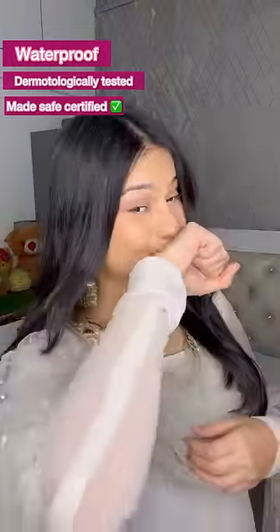Look at the finish of the lipstick — how beautiful it is. I can see myself in it, and it's very lightweight. My everyday lipstick is Honey Blush 09, which is a very nice nude shade for nude lovers. It's waterproof and dermatologically tested and made-safe certified, so use it worry-free.